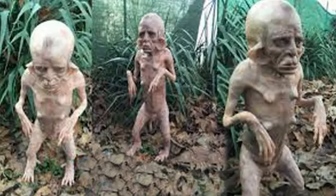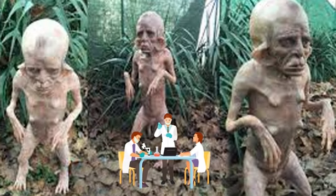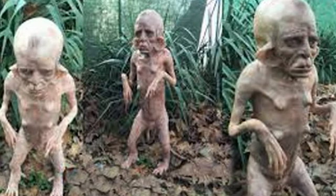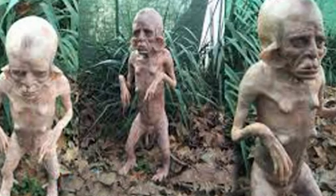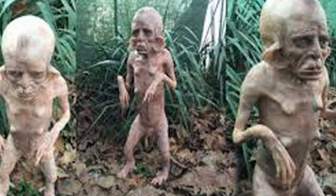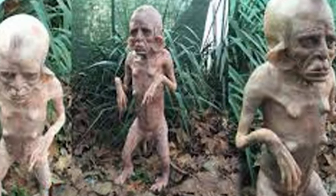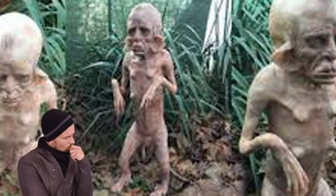We found these images that were recently taken by a research team working in South America, and as you can see, they found something quite extraordinary. About 4 feet tall, this creature hasn't yet been given an official name, but it looks like something that's come straight out of a fantasy movie. Almost human-like in appearance, it has extremely long hands and feet, and ears that appear to be perfectly adapted to hearing sounds across vast distances in the jungle.